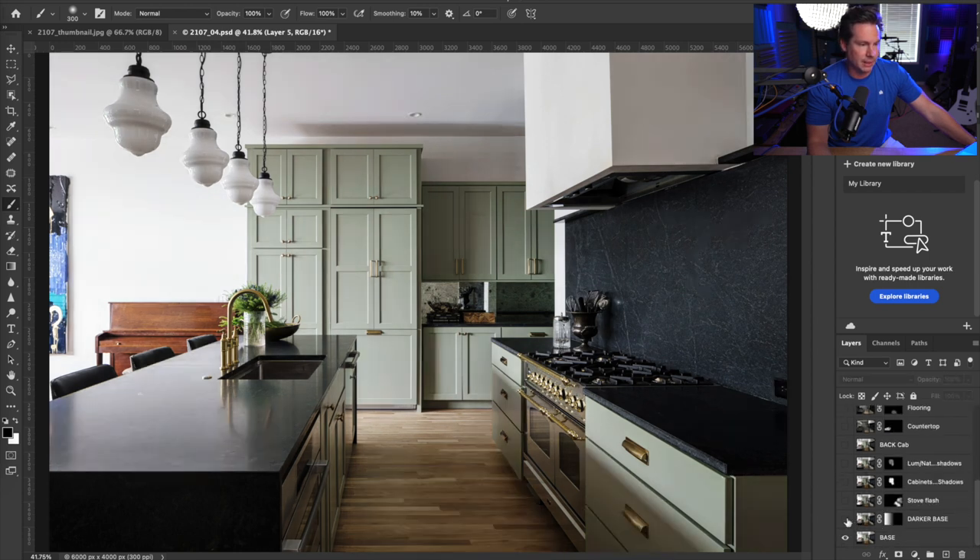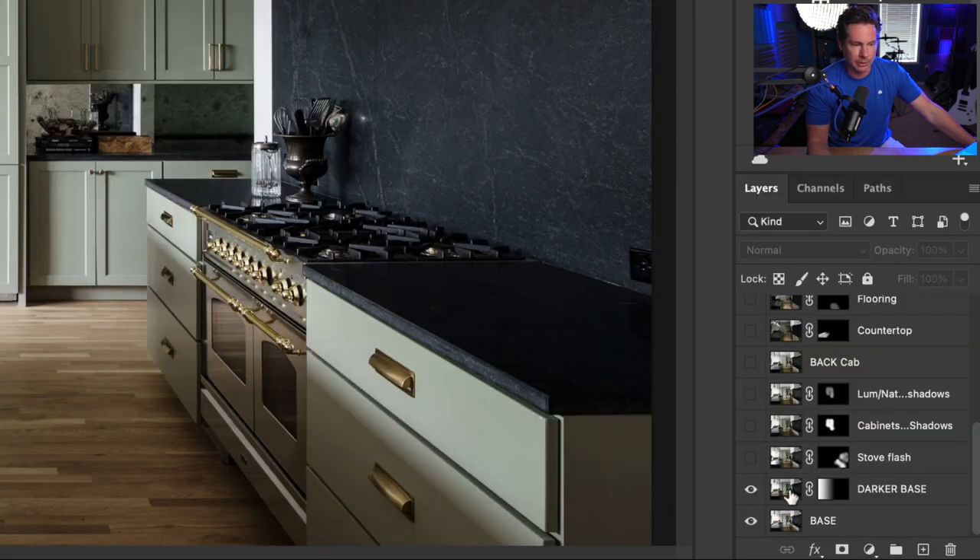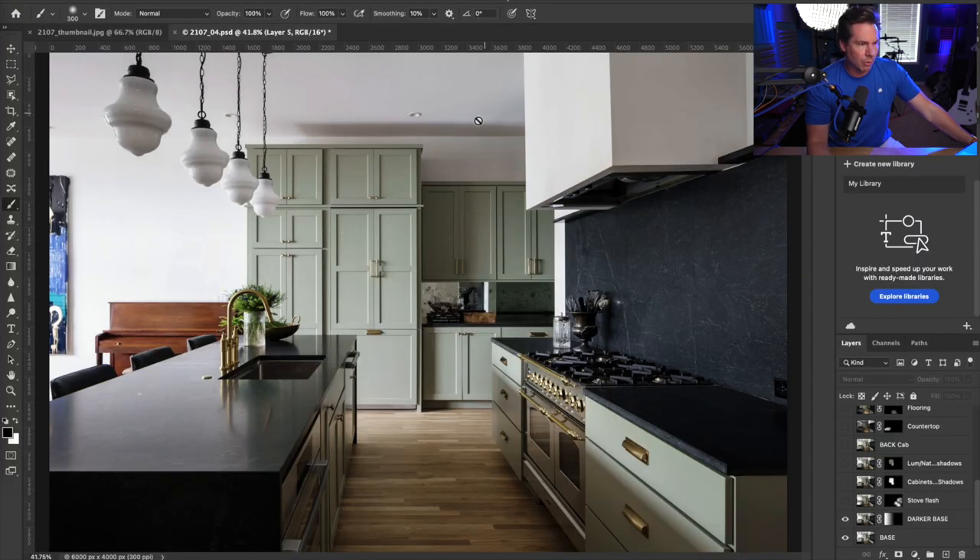Next up, I added an exposure called 'darker base.' It's the same exact shot but just slightly darker. The reason I added it, as you can see with the gradient mask, was just to kind of even things out. The right side was fairly bright, but the left was borderline overexposed in my taste. So I brought in the darker one and blended that in using the gradient tool.